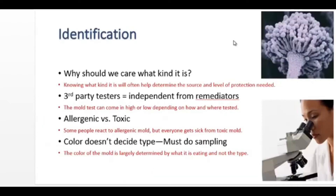Mold can be identified under a microscope. Why do we care what kind of mold it is? Knowing what kind it is will often help us in determining the source and level of protection needed. We often get the question: should we call an independent lab for mold testing or use the remediator's recommendation? Well, using a mold remediator for testing and testing out is like letting the rat guard the cheese. The mold can come in high or low depending on how and where it's tested, and the mold remediator knows that. Another reason we would want to identify what kind of mold it is is to determine if the mold is allergenic versus toxic. Some people react to allergenic molds like being allergic to cats, dogs, or plants, but everyone gets sick from toxic mold. You can't determine the type of mold from its color.